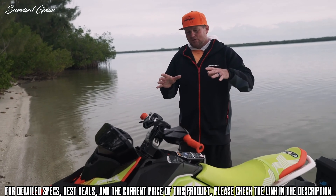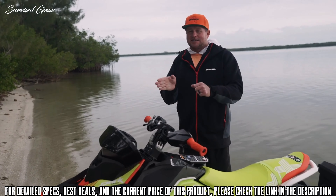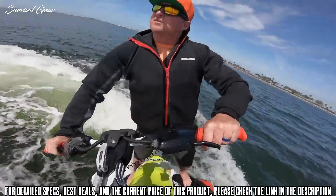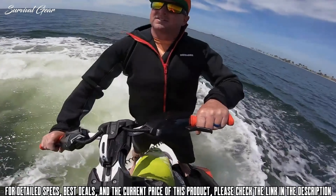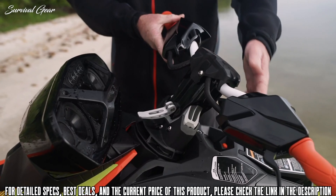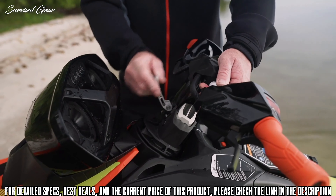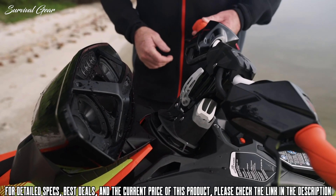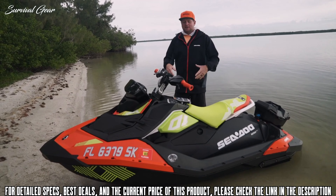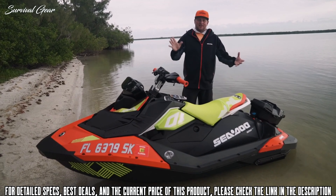You can literally be at idle with the trim all the way up and give it gas, and it'll automatically raise the bow up in the air so you're doing a water wheelie — or a tail stand, whatever you want to call it. The second element of the Trix package to enhance control is the adjustable handlebar riser. With no tools, you can loosen the handlebar setting, raise the handlebars up, and lock it in. In this raised position, you have more leverage both laterally and vertically. With the trim system and the added leverage on the handlebars, you can bring that bow right up and do some incredible tricks.